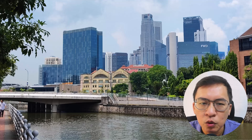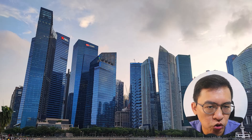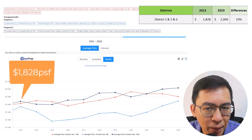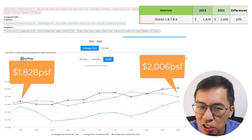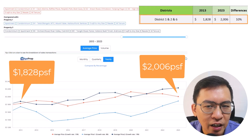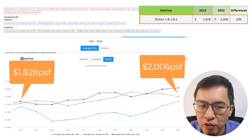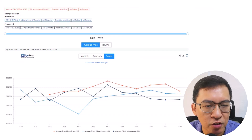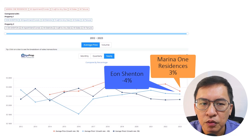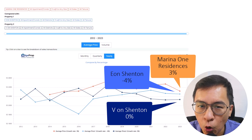Firstly, District 1, 2 and 6, which comprise mainly the CBD area such as Chinatown, Marina Bay, Tanjong Pagar, to City Hall. From the chart, we can see the average PSF was 1,828 PSF back in 2013. Prices marginally increased by 10% to 2,006 PSF in 2023. I decided to go further and randomly choose three newer resale condominiums with sufficient resale transactions. Marina One Residence, from launch in 2014 till date, only appreciated by 3%. For Eon Shenton, the price has declined by 4% to date. As for Vion Shenton, the price has remained almost flat throughout the years.